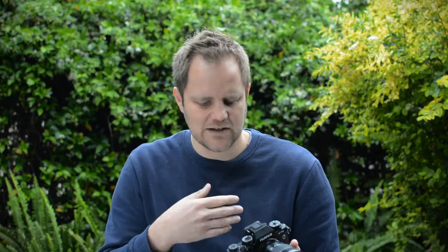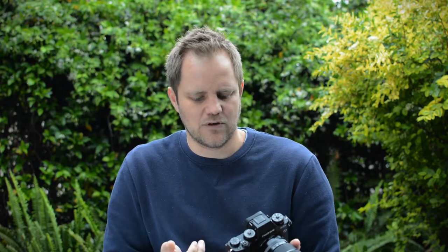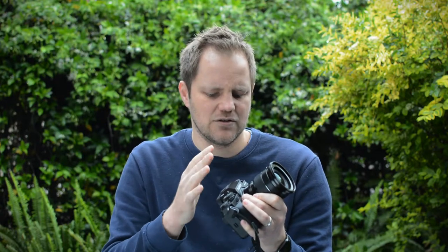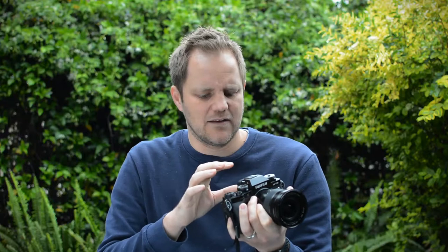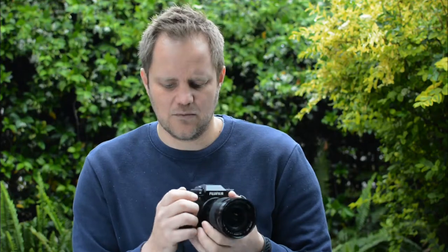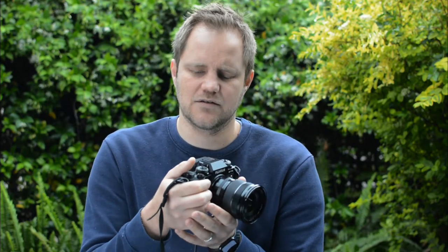If you start fiddling with the top dials, you almost negate the point of having a mirrorless camera. Holding it to your eye, you can adjust exposure quickly, tweak your composition, see your histogram, and move things left or right. That's the main benefit of an electronic viewfinder, and why I think an EVF is great for wildlife photography. The front command dial is nice, but I found it didn't feel natural to use my index finger — I ended up using my middle finger to adjust ISO or shutter speed. That muscle memory wasn't quite there for me, but it will come with time.